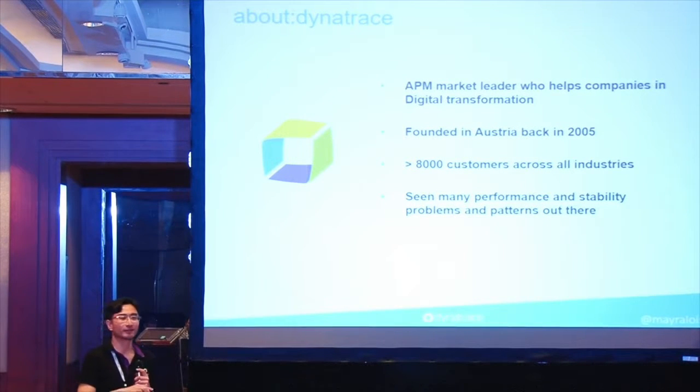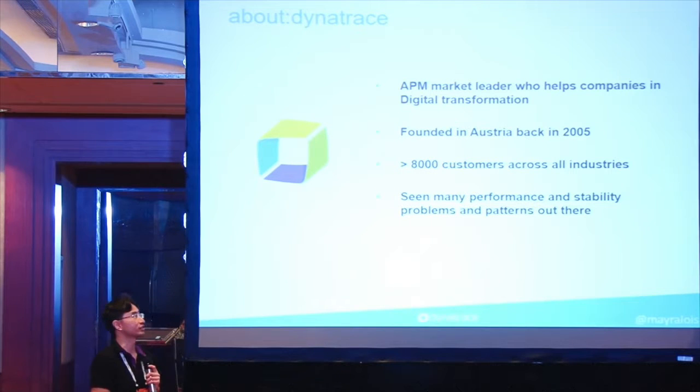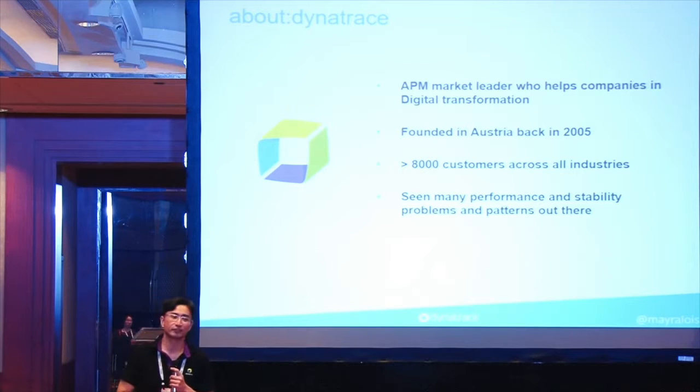That is what Dynabrace is actually about. Dynabrace has been around in the market for application performance management for a very long time. It was founded in Austria — headquartered in the United States, but the software itself is backed by 700-plus R&D engineers in Austria. Over 8,000 customers across industries have been using Dynabrace.